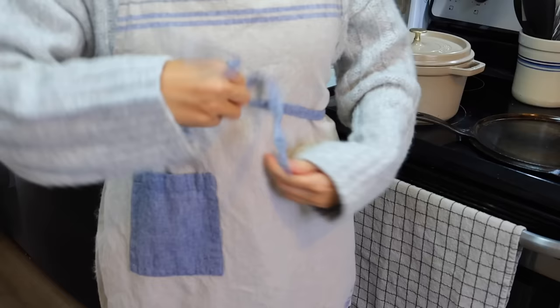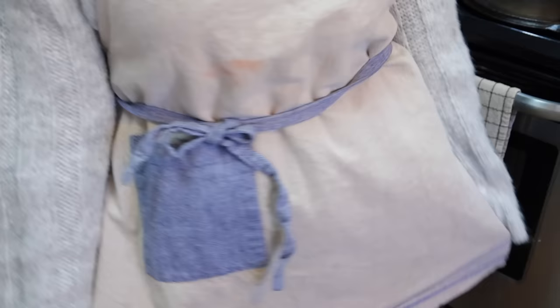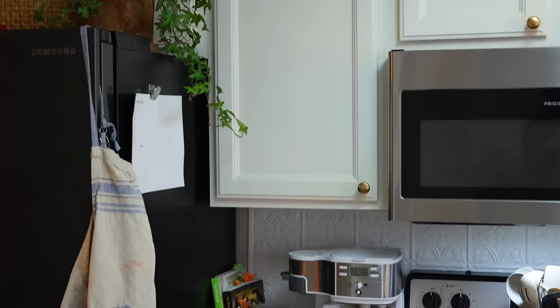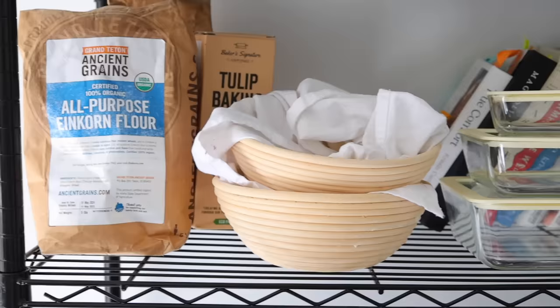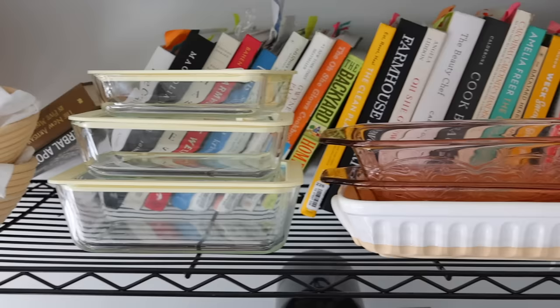Next is my favorite apron — a blue French stripe apron with cream, kind of a linen material. It's really fun to wear in the kitchen. It's such a practical thing but so beautiful, and I love just hanging it off my fridge or pantry.